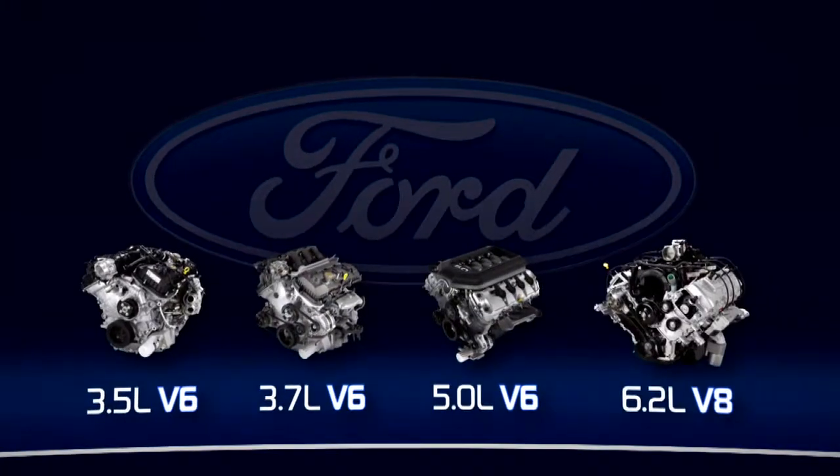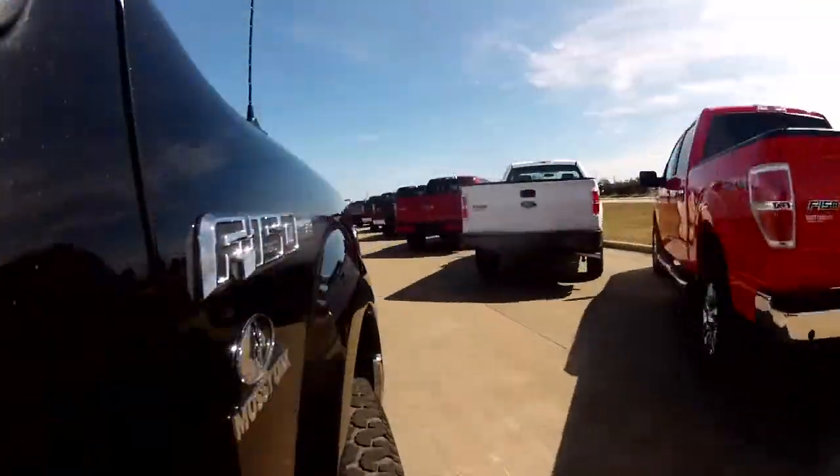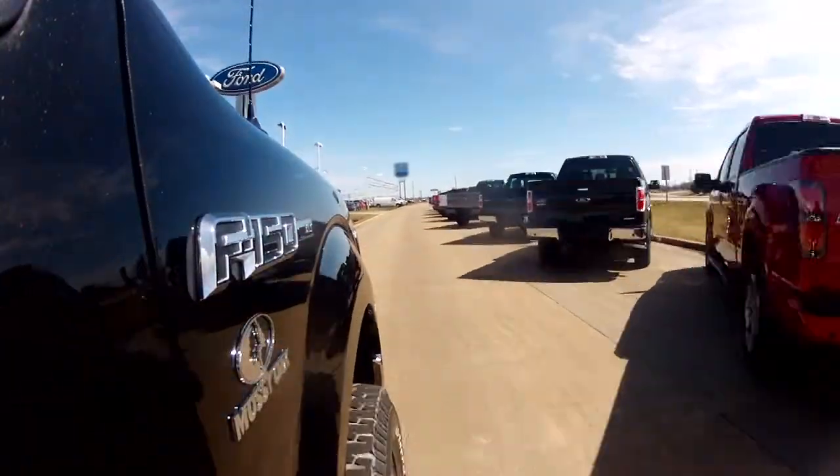No matter your needs for a truck, get to your nearest quality Ford dealer, and they will be happy to help you make the right truck selection to get your job done. And while you're there, tell them Bob and Larry sent you.